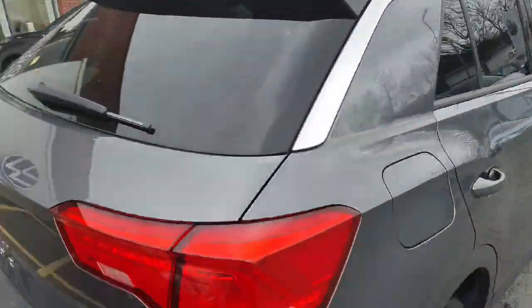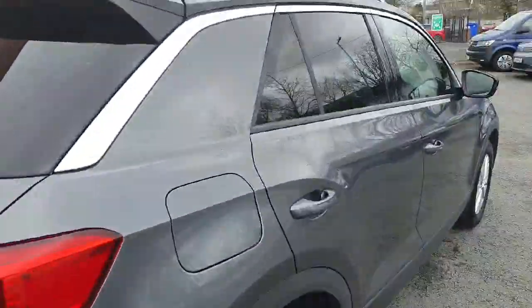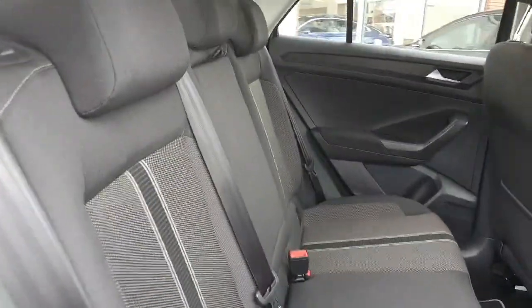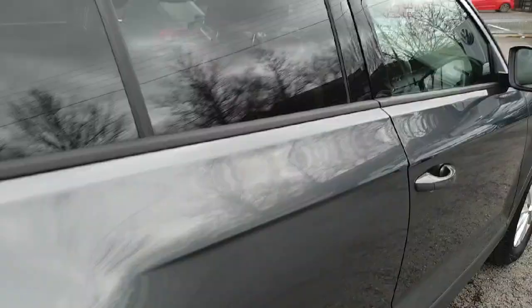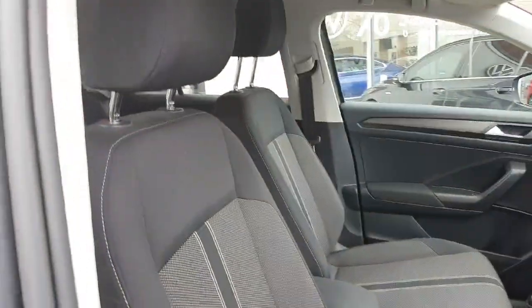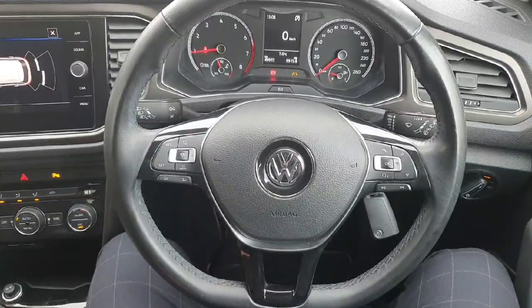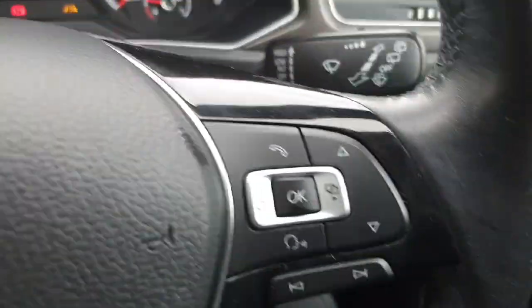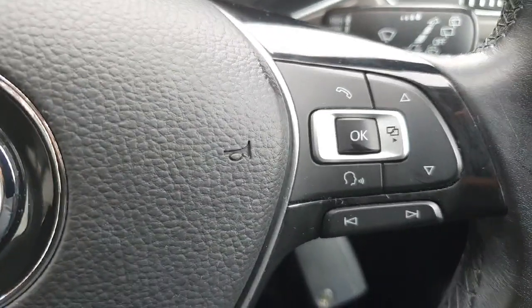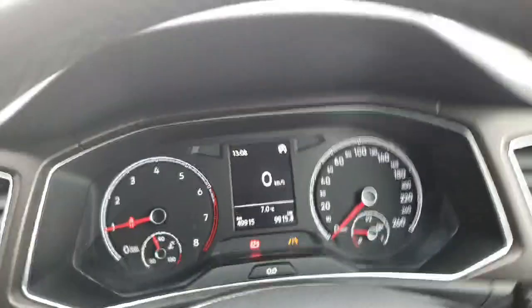Now let's have a look at the interior. In the rear we have black cloth upholstery, likewise for the driver's side. Here we have our multi-function steering wheel — on the left-hand side we have adaptive cruise control and lane assist, and on the right-hand side more functions to operate our digital screen between the gauges.